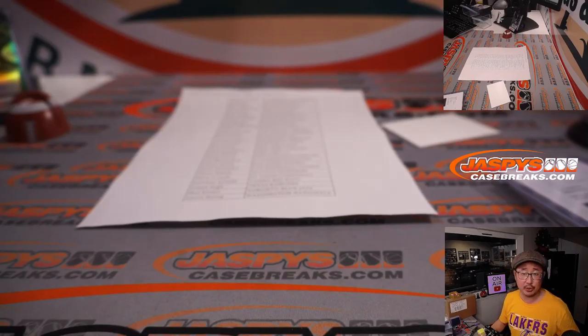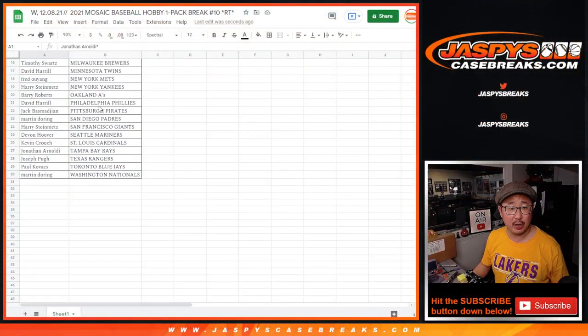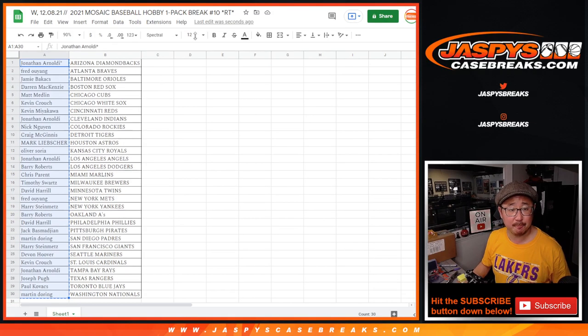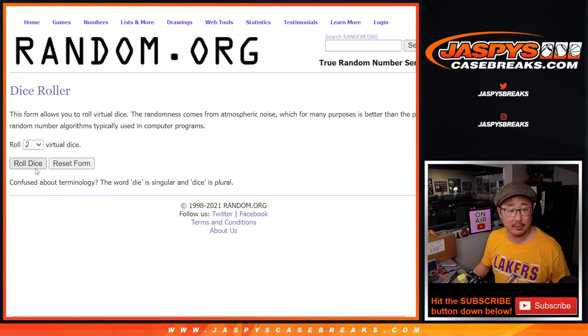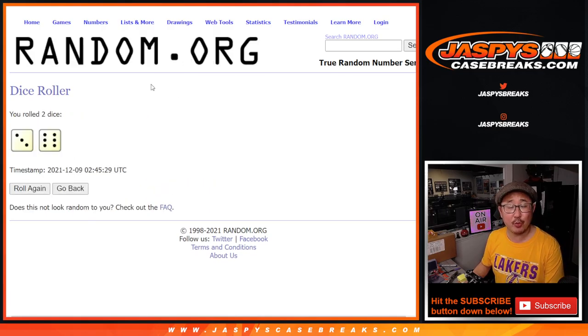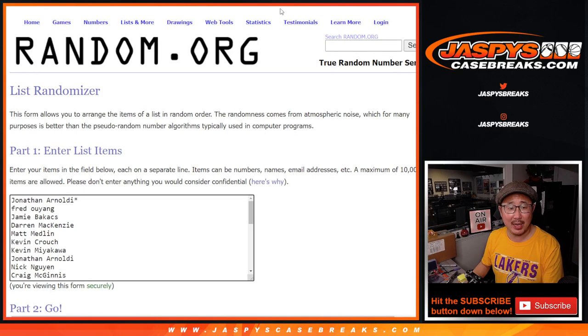And there you go. All right. Now let's see who's going to win those spots in the next break. Let's grab everybody's names, let's roll it, let's randomize those names. Three and a six, nine times — so it's going to be top eight after nine. Good luck.